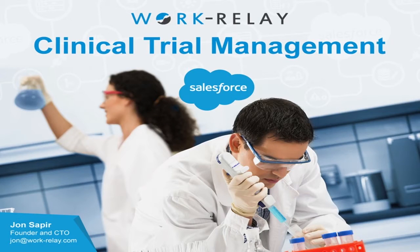Hi, everybody. Thanks for coming. Anybody in the clinical trial world? No? Okay.